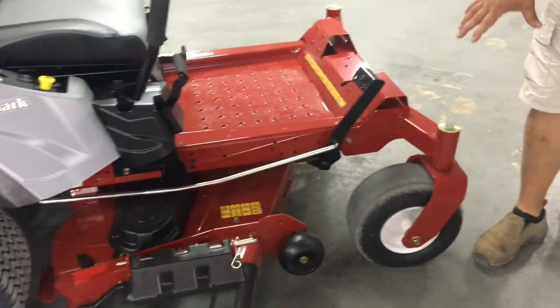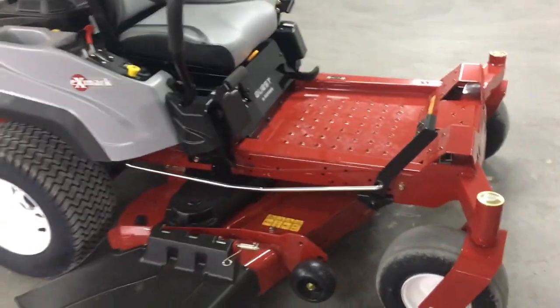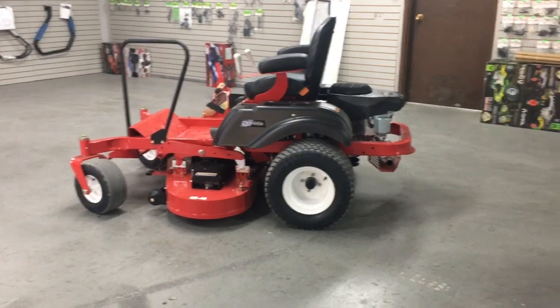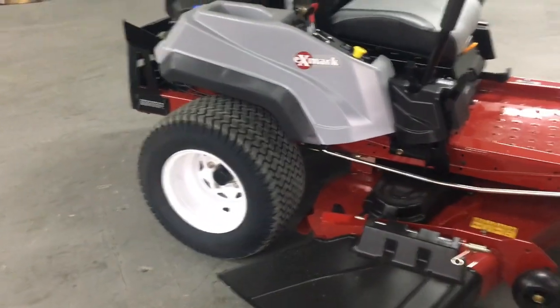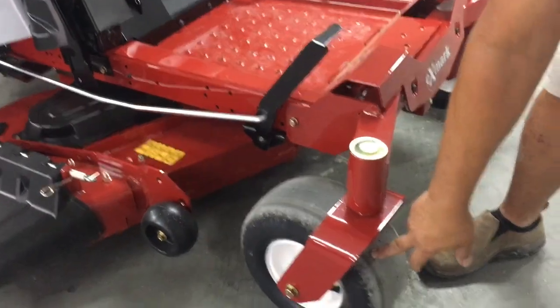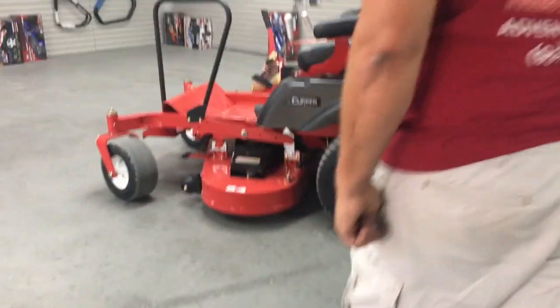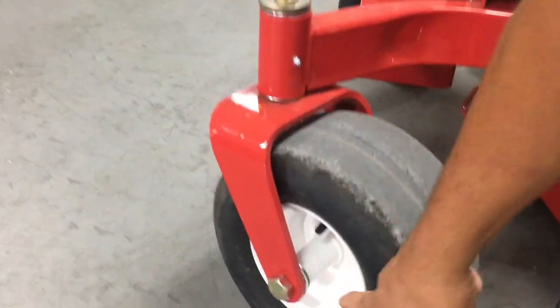As far as the front casters, they're the same size. The rear tires on the Country Clipper are 20 by 12 by 10; on the Exmark it's 20 by 10 by 10 — a little wider tire on the Clipper. On the front casters, the Exmark uses a sealed bearing; the Clipper also has a sealed bearing, but they also have a grease zerk for the axles — one here and one there.